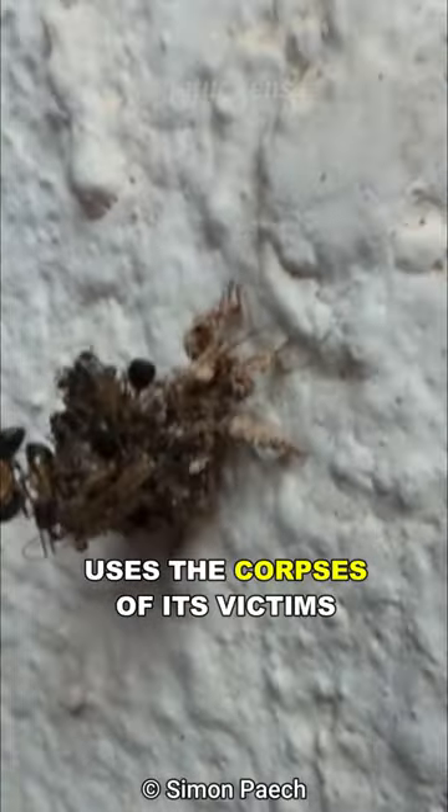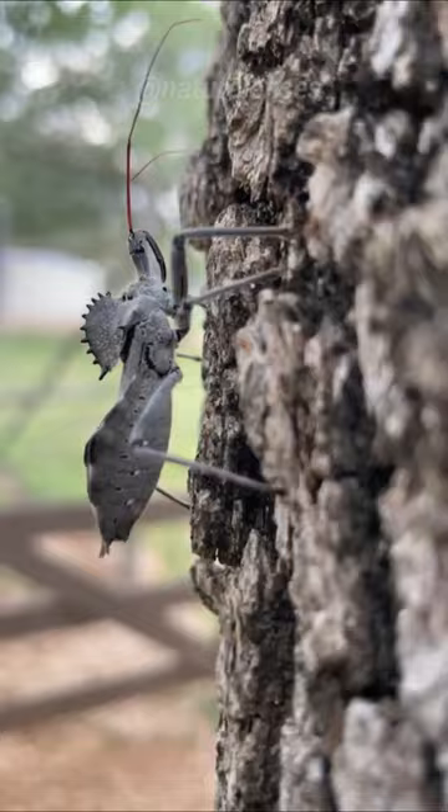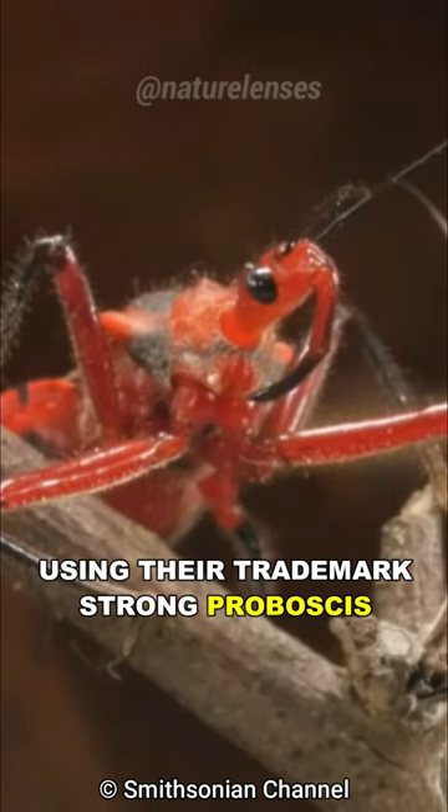This insect uses the corpses of its victims as clothing items — meet the assassin bug, the silent killer. Despite its goofy look with its long strange nose, this bug is no laughing matter and it has the ability to literally liquefy its prey. As their names suggest, they are ambush hunters using their trademark strong proboscis, otherwise known as a rostrum, to impale their prey.